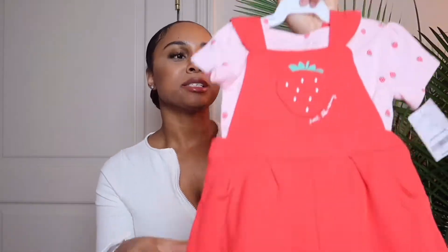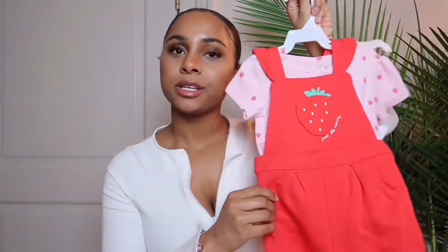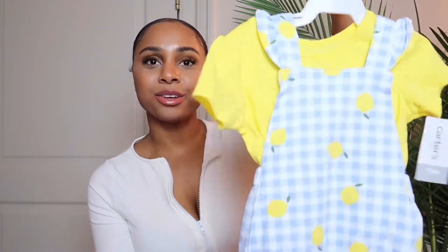Next I have a little shorts overall set — it's so adorable. It's a strawberry design, just a red little overall with a pink shirt underneath. This reminds me of Strawberry Shortcake. She's gonna look so adorable in this. I feel like this is my most colorful haul for Bella yet — all my other hauls have been pretty much pink, white, and gray, which are the colors I like to put her in.